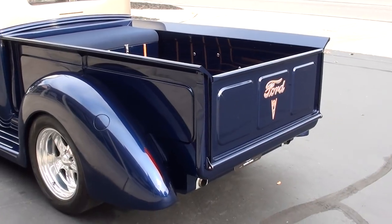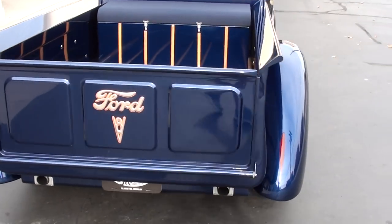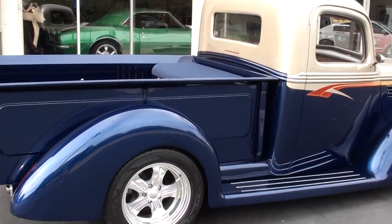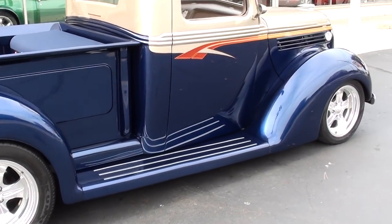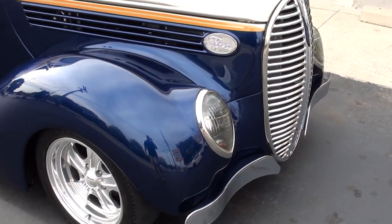All steel. It's got a Pete and Jake's chassis with a Heights Mustang 2 independent front suspension. Gorgeous truck. Two-tone — this is a PPG Corvette blue with champagne on the top. It's got all custom taupe leather interior in it. Just a stunning truck.